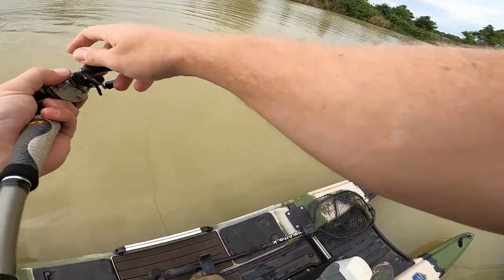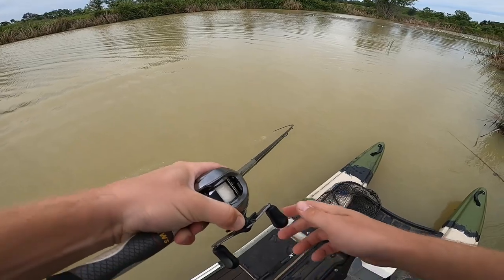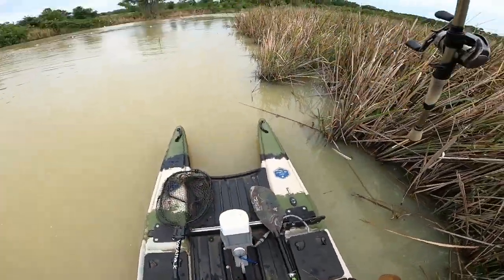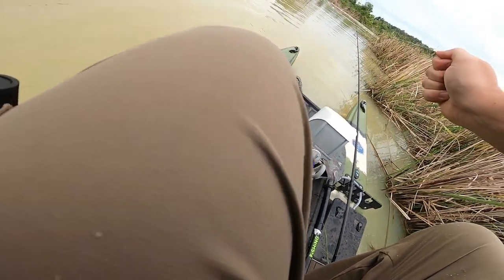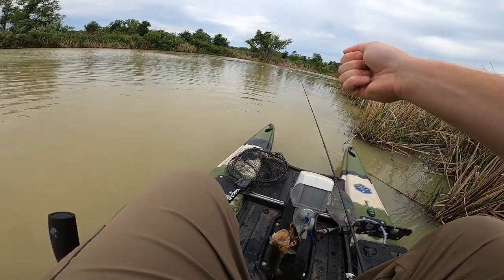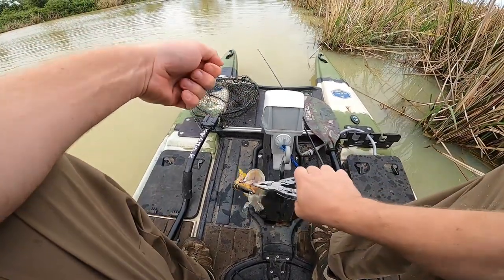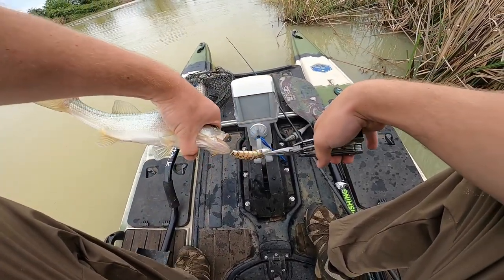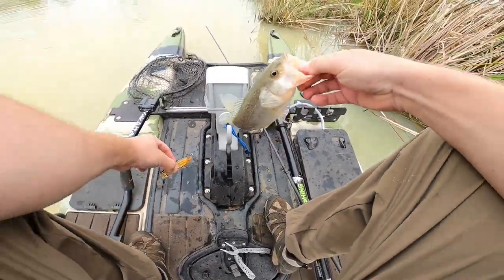Oh! The fish right there — no way, right in front of me! I was bringing it in to cast again. Please! Please! Oh gosh, he's not big but we need him — oh yes, he's in the boat! It counts! Yes! Mouth full of swim bait and treble hooks, baby. He's got both of them in the same spot. What a bite — I wish you guys could be on the boat with me sometimes, these bites are insane.